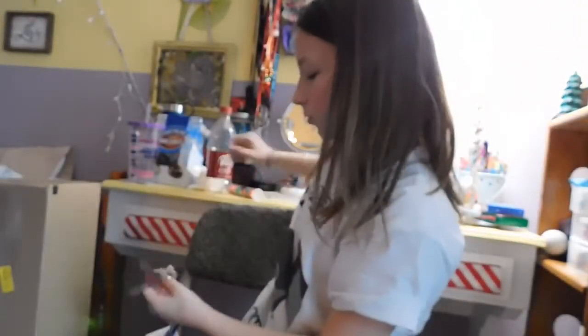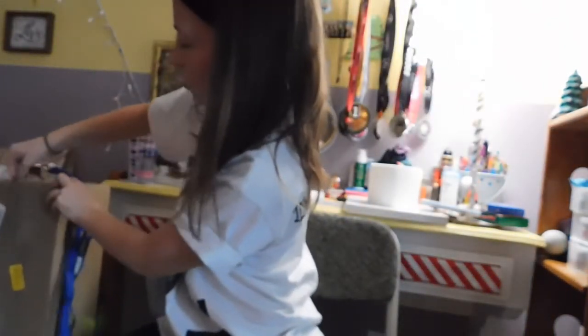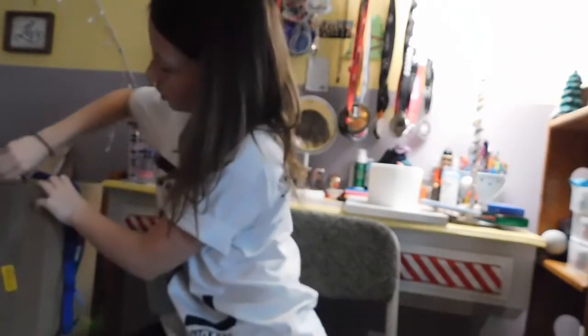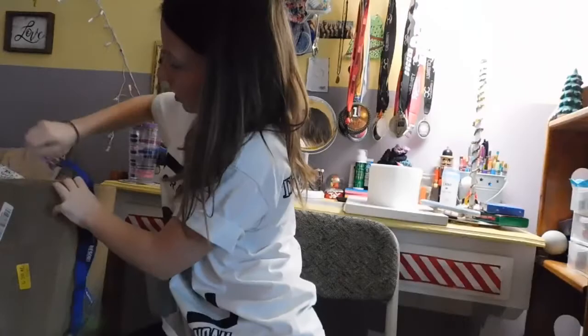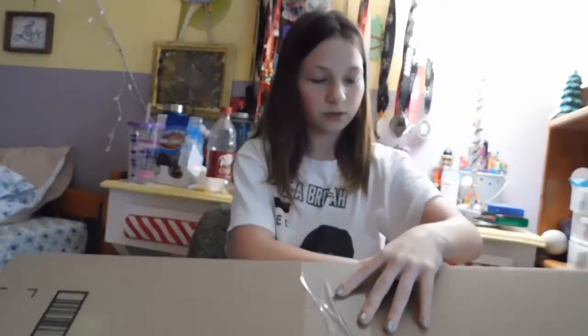Then we have this other package — I don't know what it is. I just have my keys. One of them is the key to the door that we don't even really use. Let me just try to open this really fast. I'm facing it towards me so that you don't see the address.